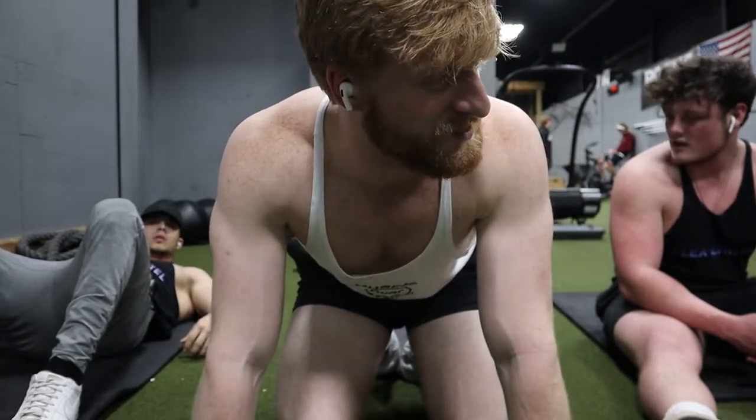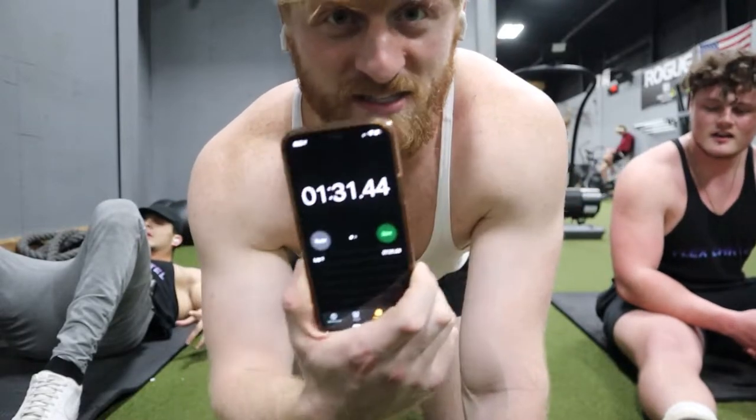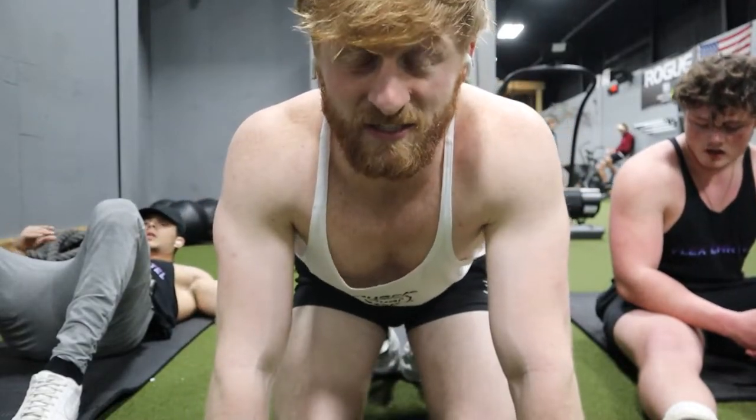We haven't done abs since Vietnam. We did 30 seconds of each movement — I ain't gonna lie to you guys and say we did a lot. That sucked so bad.